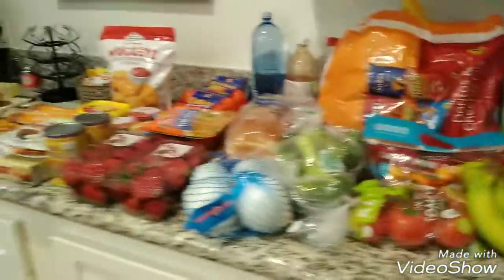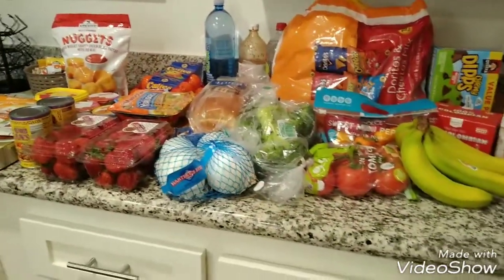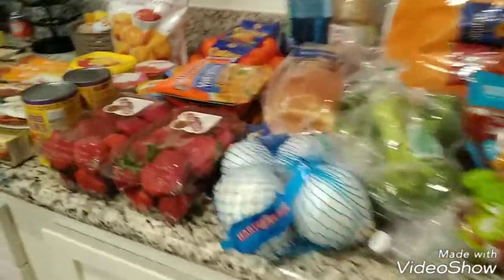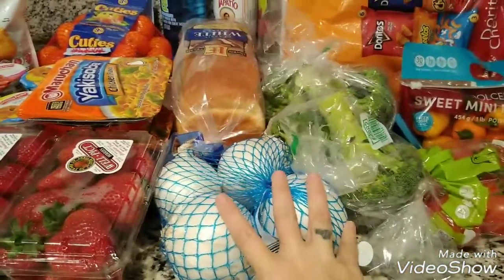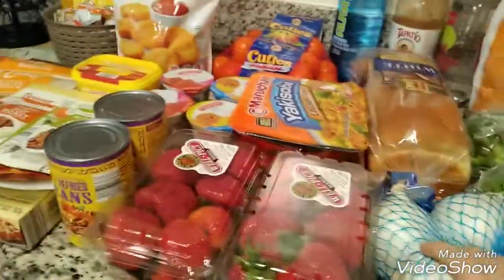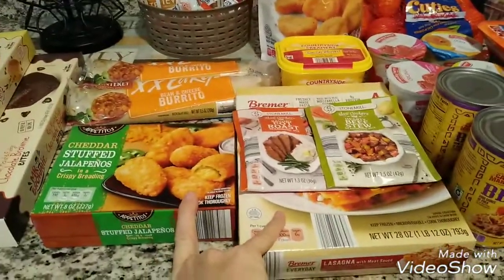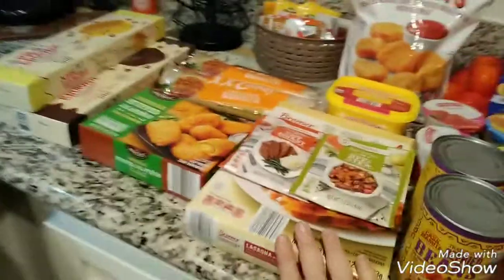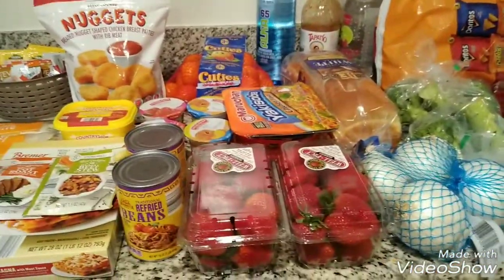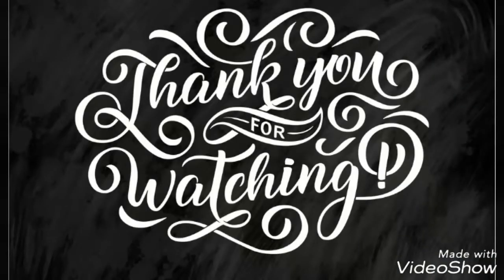So that is it for my shopping grocery haul — just picking up a few things here and there. I picked up some extra stuff like the strawberries because they were really good prices, but everything else I was expecting to get, other than the lasagna because I wasn't expecting my chicken to not be thawed out yet. Anyways, I hope you guys have a wonderful blessed day and I will see you in my next video. Bye everyone!